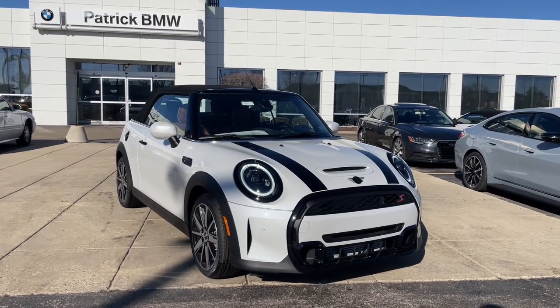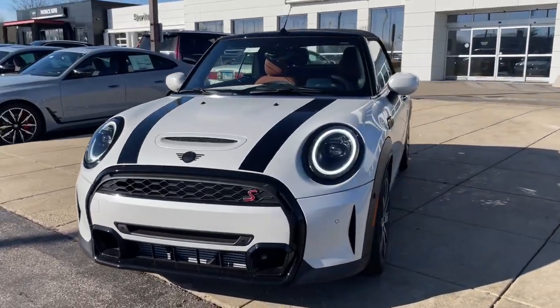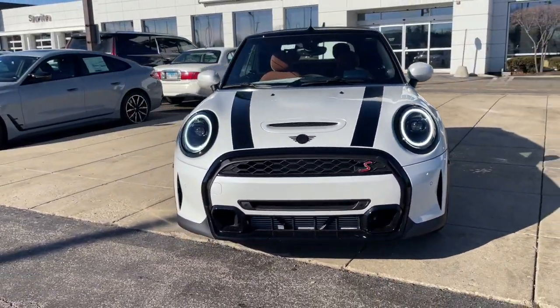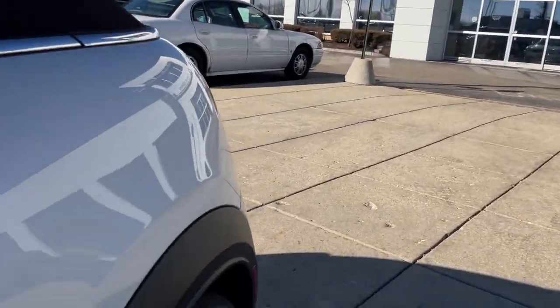Hop into the 2024 Mini Cooper Convertible. Take delight in open-top freedom in this high-spirited mini convertible. Its sophisticated style and 1960s vibe give this performance-engineered two-seater a uniquely playful feel.